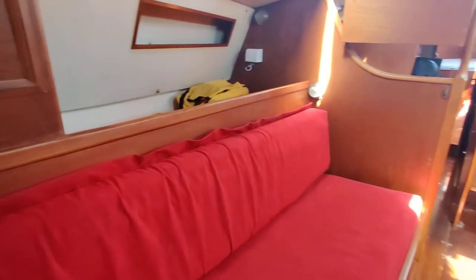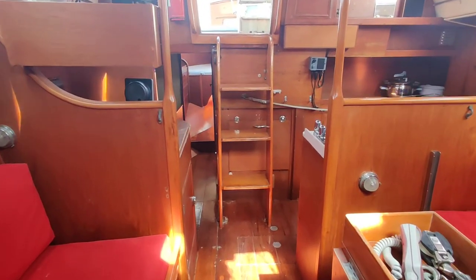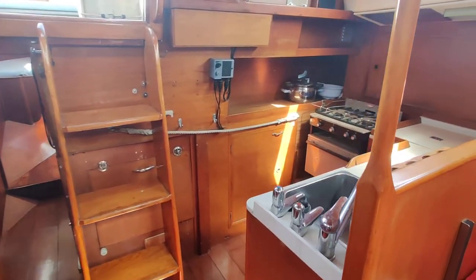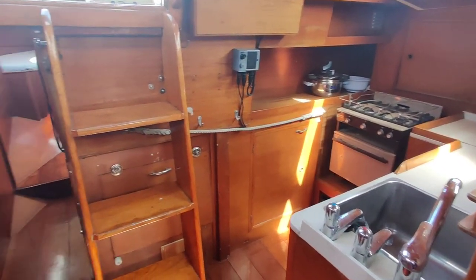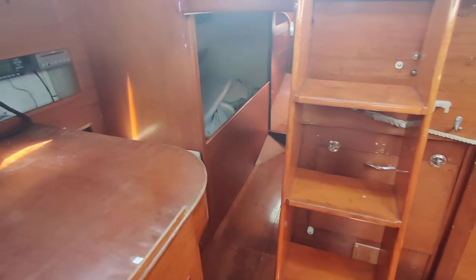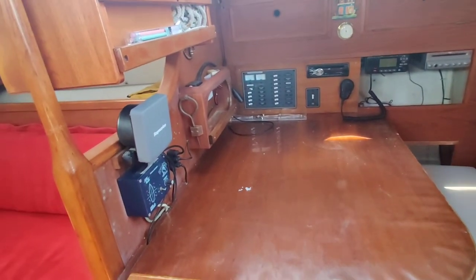So we're backing out of the forward cabin, spinning around the saloon, and now looking aft. Walking aft, here's the galley. Engine access is underneath the companionway steps as well as from the side. There's a full-size chart table and navigation area.